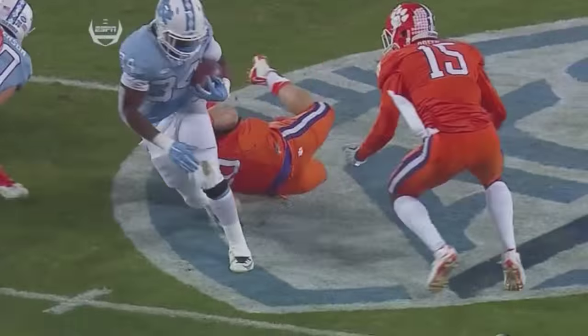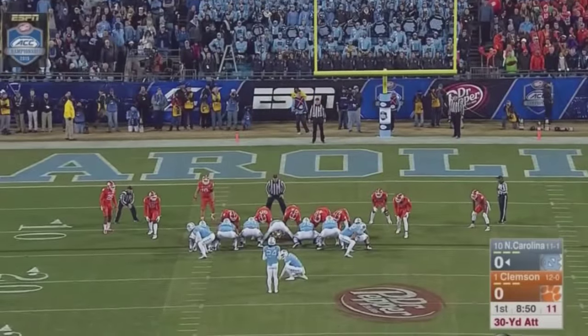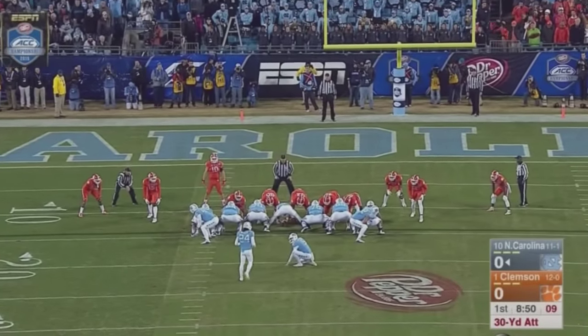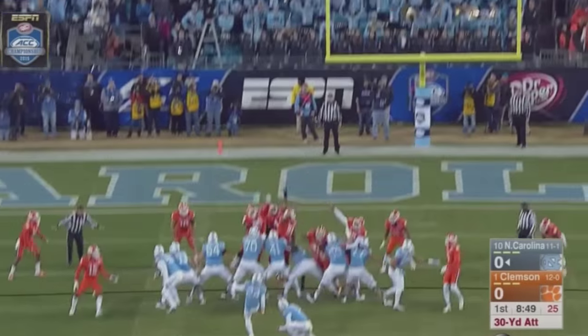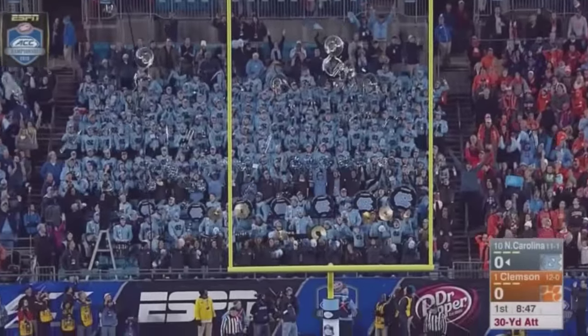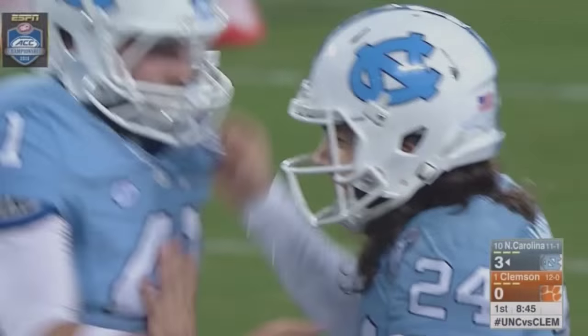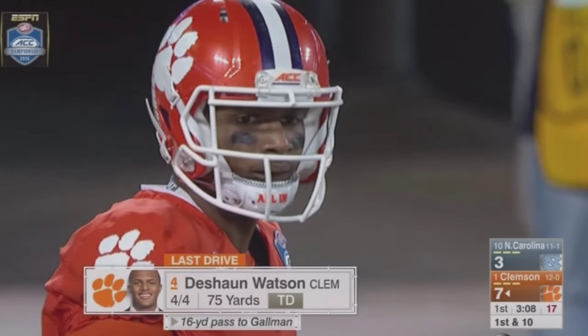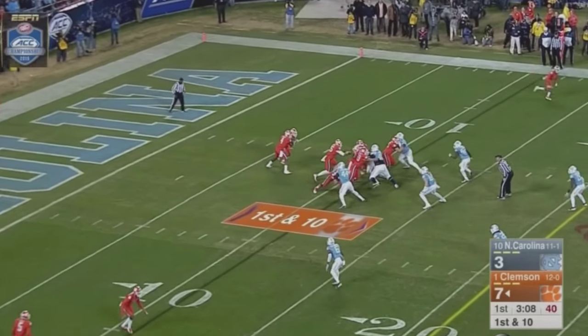That's the kind of run right there that gets the O-line pumped up, gets the sideline pumped up. Wyler will come on and try to kick a 30-yard field goal for the Tar Heels. Snap back, spot down, kick is up — and it is good. Carolina takes the lead. Clemson will start on its own 11, officially with a 7-3 lead.